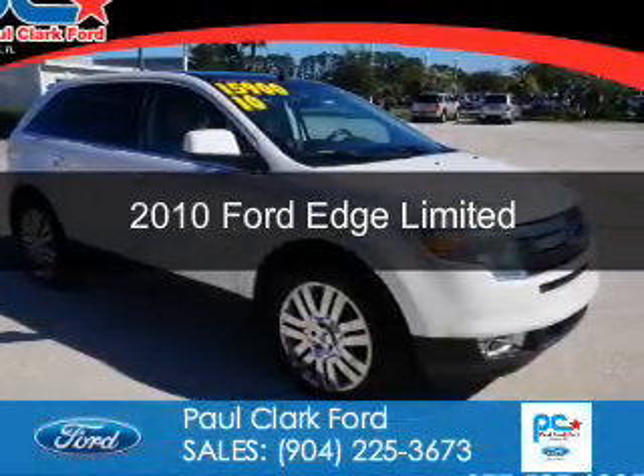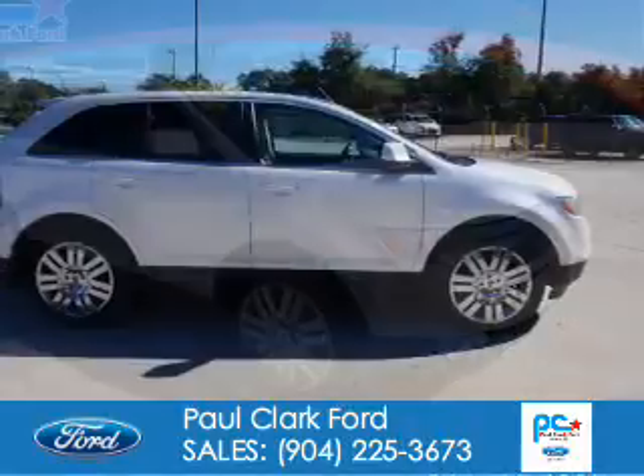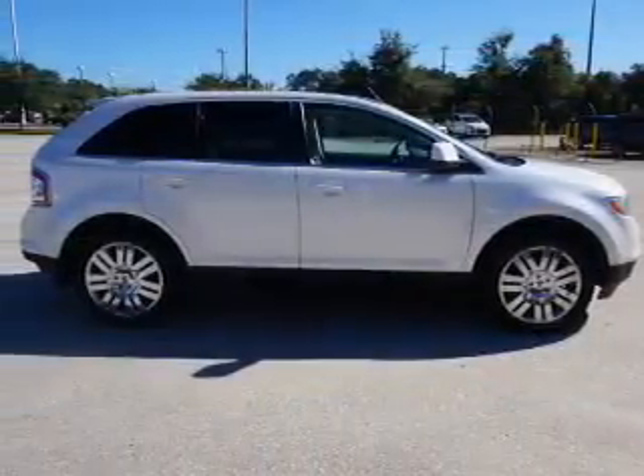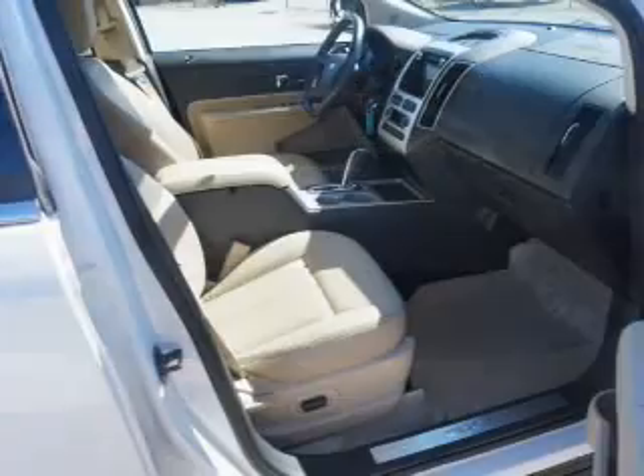This is a used 2010 Ford Edge. It's powered by front-wheel drive, a 3.5-liter, 6-cylinder engine, and a 6-speed automatic transmission.